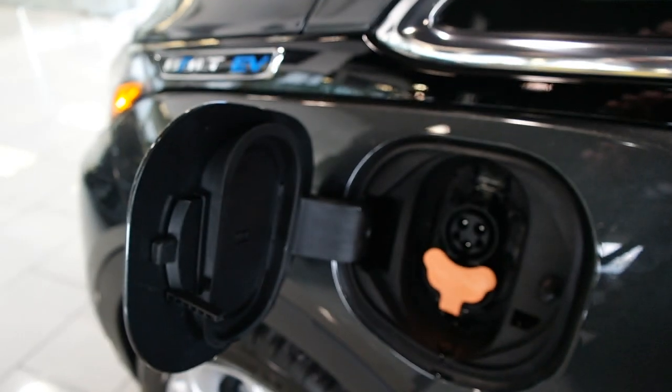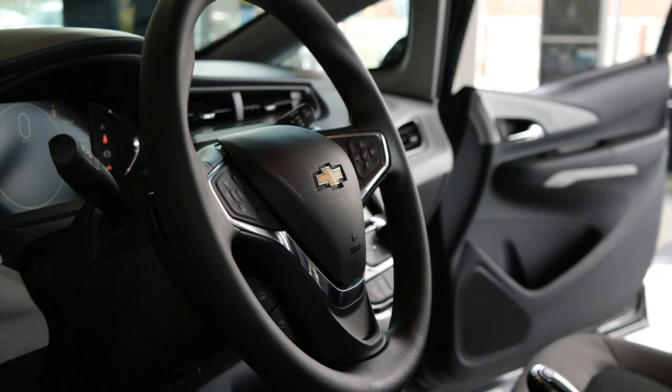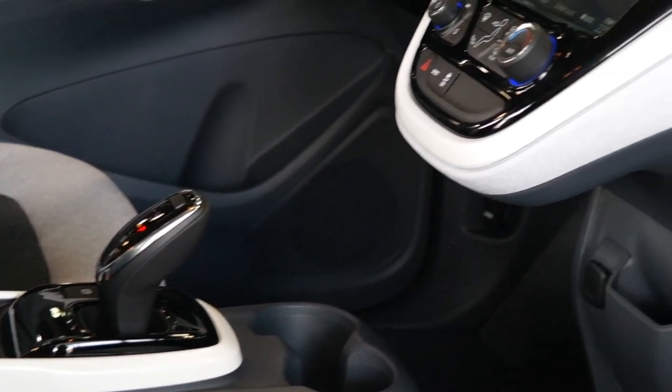The range on this vehicle is 383 kilometers on one charge. The price starts at 44 and a half and depending on what province you live in, you can get up to $14,000 in EV credits.